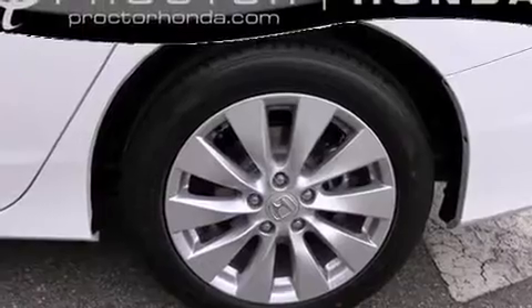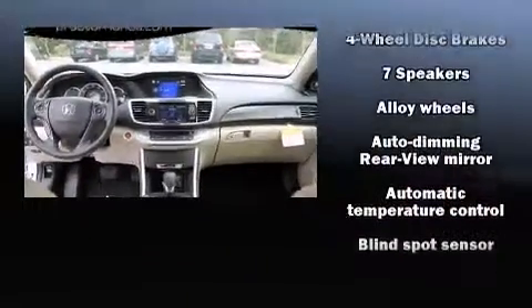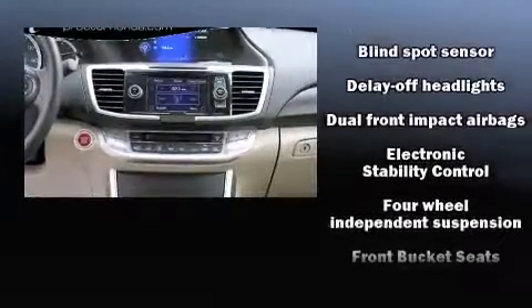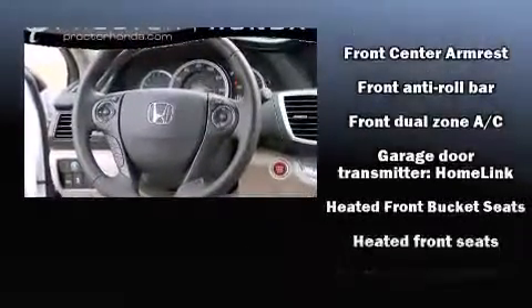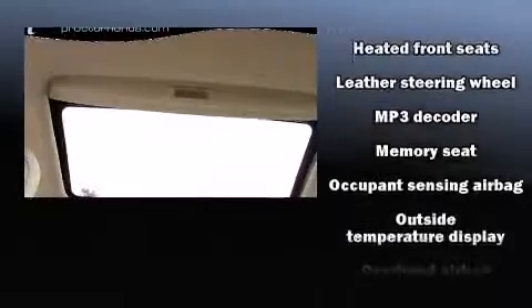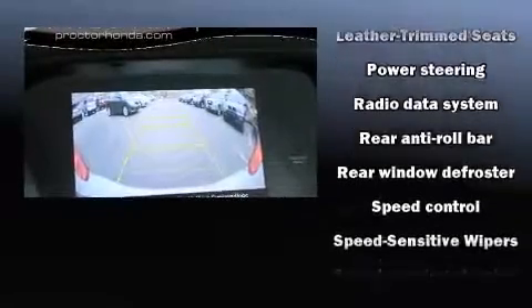Premium sound drives seven speakers, providing you and your passengers a sensational audio experience. Honda ensures the safety and security of its passengers with equipment such as dual front-impact airbags with occupant-sensing airbag, front-side impact airbags, traction control, brake assist, a security system, and four-wheel disc brakes with ABS.